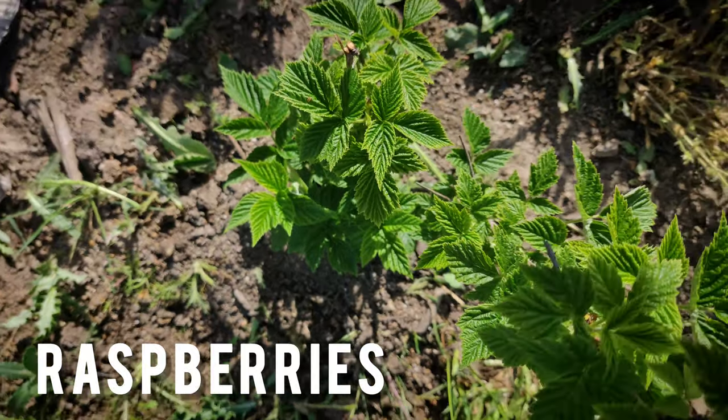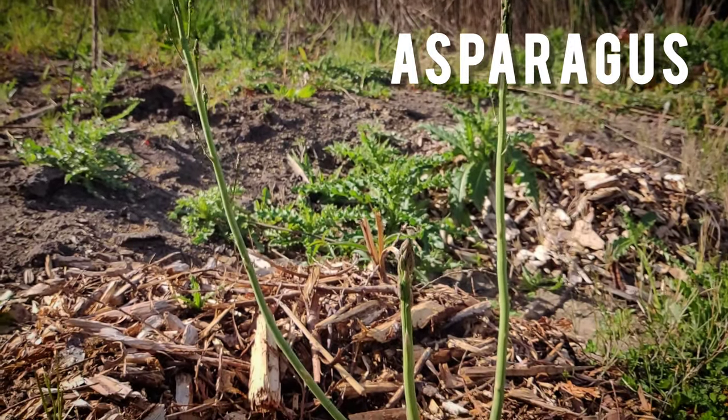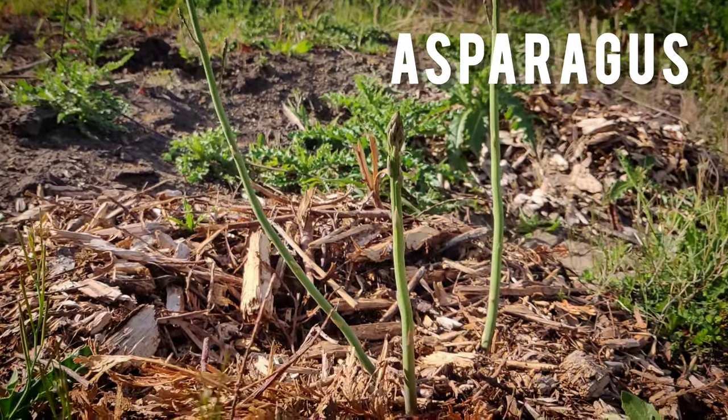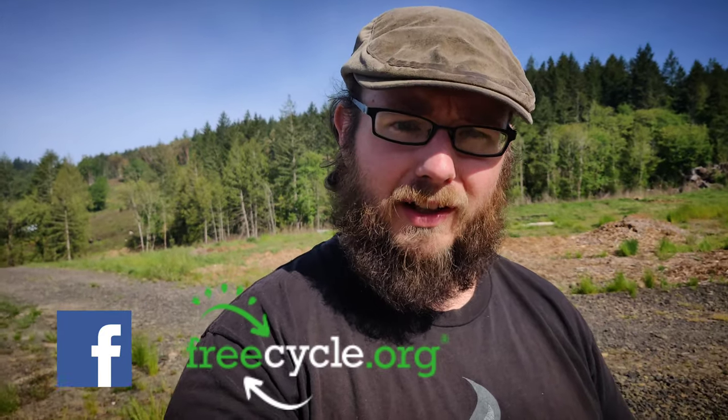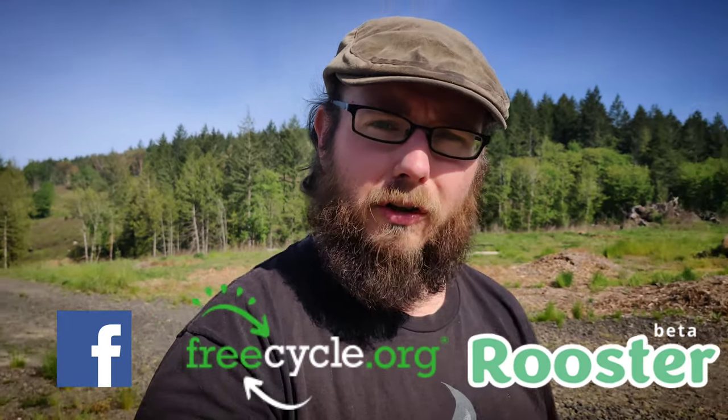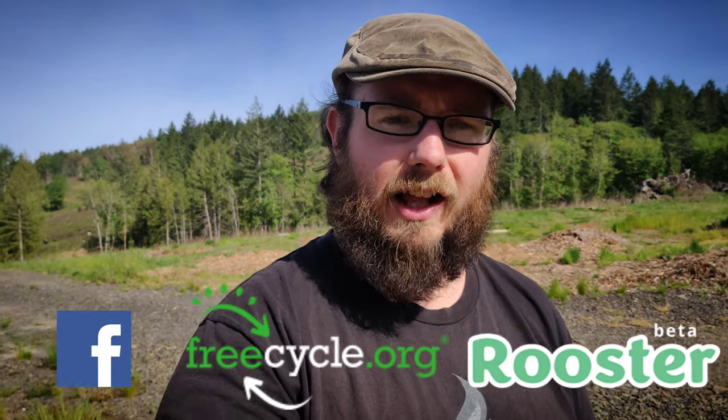Somebody in your neighborhood probably has plants that they want to get rid of, or at least they're willing to part with for a little bit of labor. I found an ad on Craigslist where somebody was so overwhelmed by their raspberry patch that they just wanted somebody to come dig them up — that's where these guys came from. I also had a neighbor offer me asparagus crowns as long as I was willing to dig them up. Some of my other favorite places to find plants seeking a new home are Facebook, FreeCycle, and my personal favorite, therooster.co — though that one's currently only available in parts of Oregon, California, and Texas.